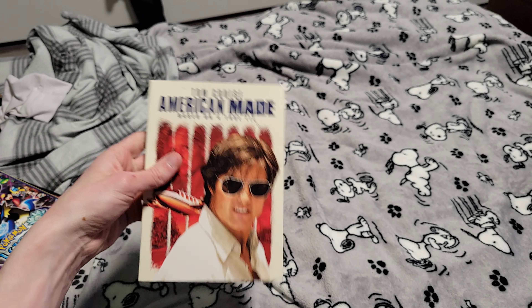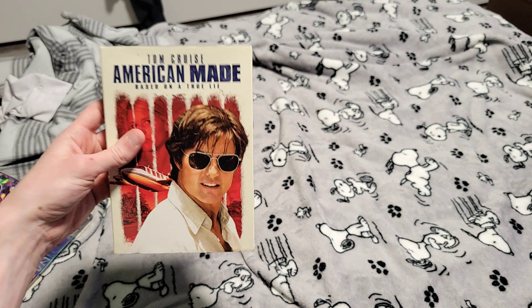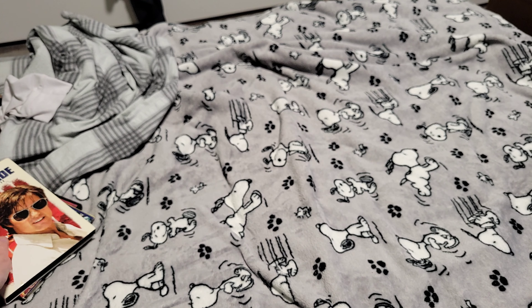My mom found a bunch of DVDs, and one of them is Tom Cruise's American Made. I've always wanted to watch this movie — I'll watch it sometime.